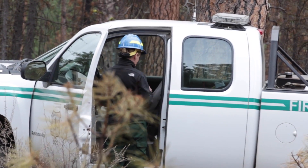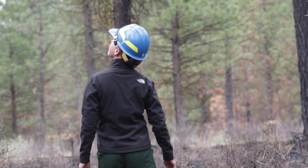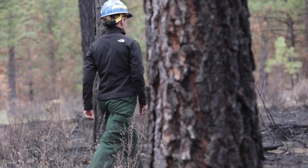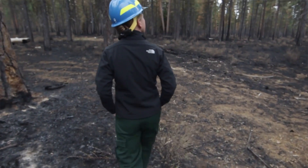We're standing in a 156-acre unit, part of the 1425 prescribed fire burn block in the Metolius Basin. It's associated with the Head Stewardship Project. We burned this last Thursday, a week ago, May 1st.